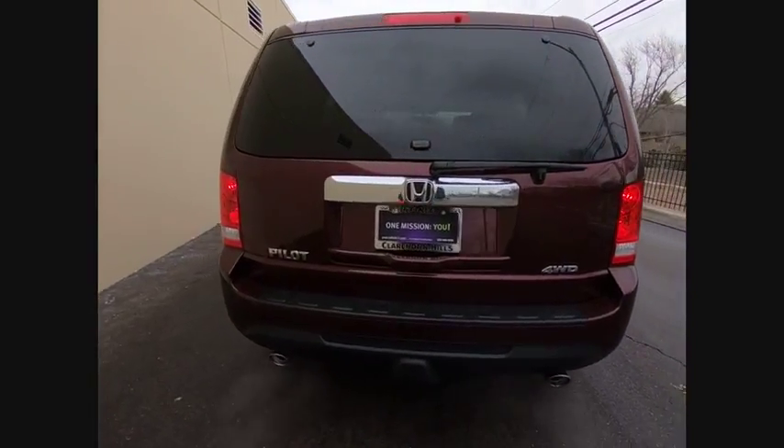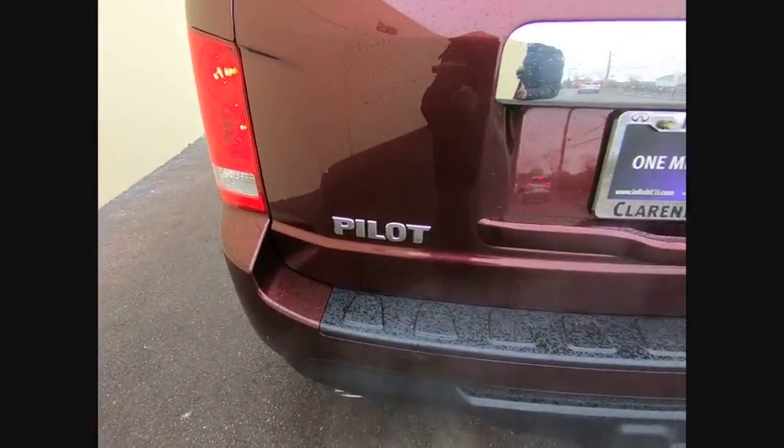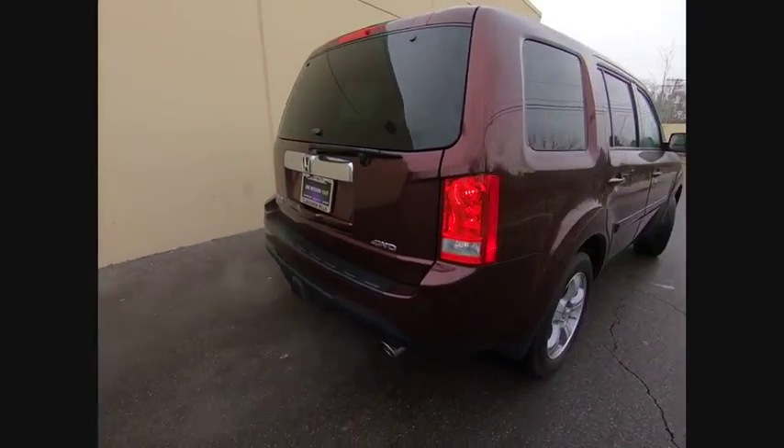This vehicle has less than 30,000 miles. Here are some of this vehicle's great options: traction control, power passenger seat, dual airbags, air conditioning, power steering, and four wheel disc brakes.